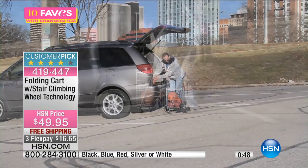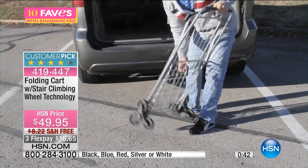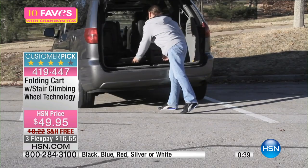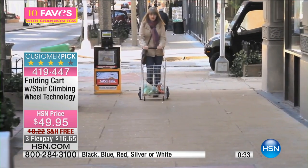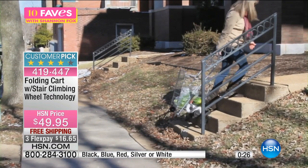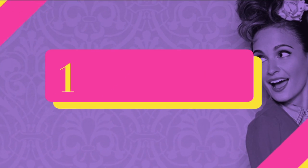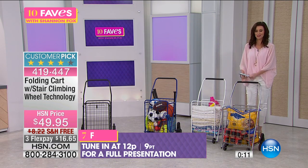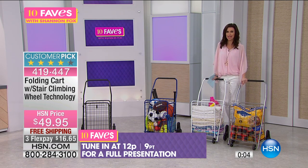You can really use this for anything you have to lift. For me it's always groceries, the big bag of dog food, big bottles of water, big juice containers. Maybe it's just one trip to the grocery store for one person — she's not carrying bags and bags. Or that 50-pound bag of dog food — too heavy for me to carry up the stairs, but not too heavy for your folding cart. Get this customer pick home today while it's $16 with free shipping and handling.